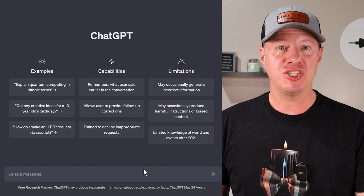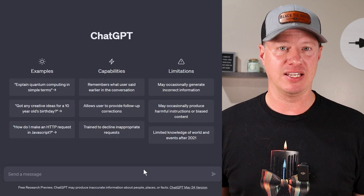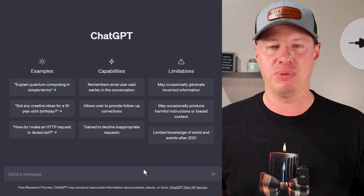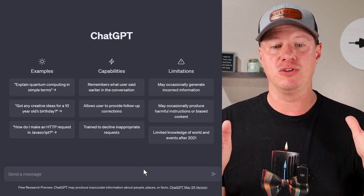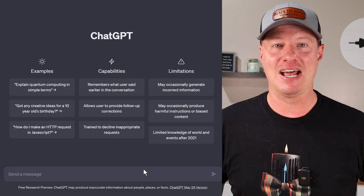If you don't know what ChatGPT is, it is an AI tool that helps generate and create content. It was all over the internet a couple months ago — it's part of this whole new wave of AI. If you want to learn more, just Google it, YouTube it, or ask ChatGPT.